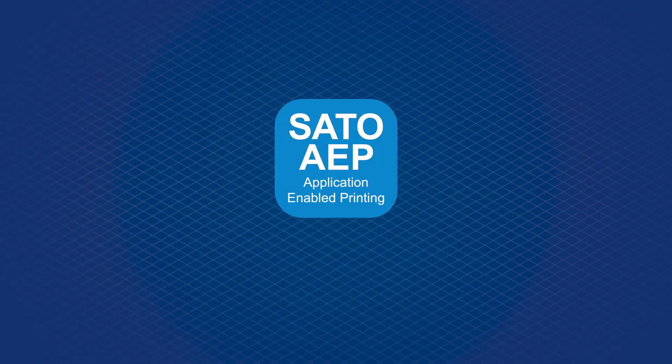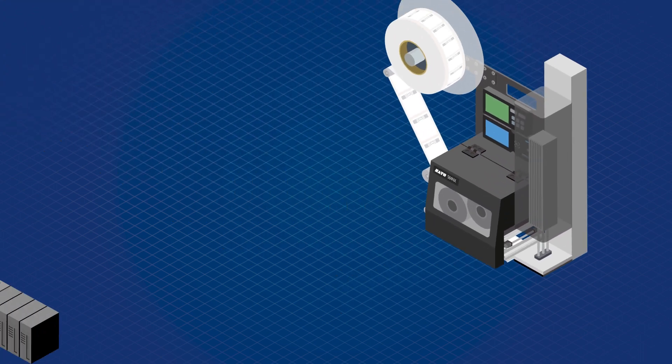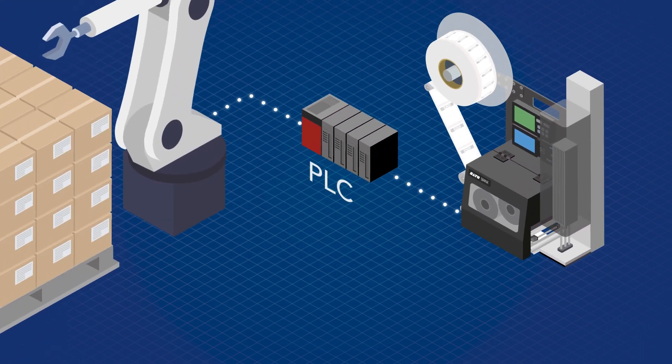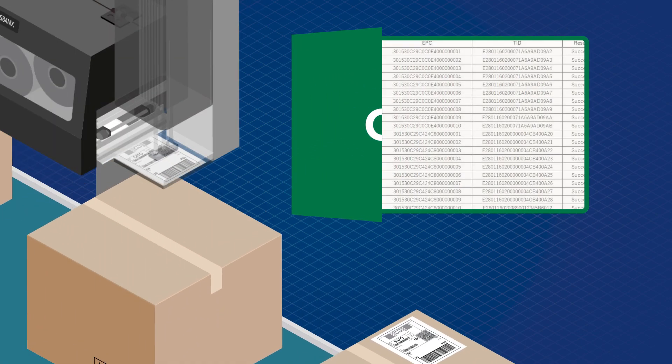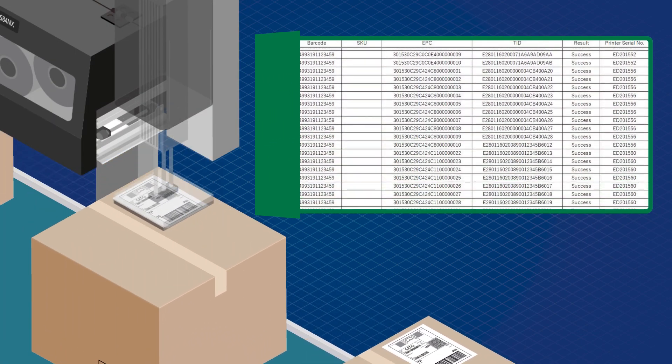With Sato application-enabled printing, the print engine can obtain data directly from the PLC to print labels, while keeping a print log automatically.